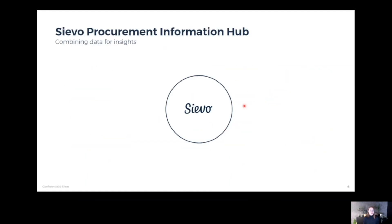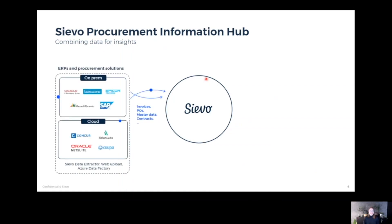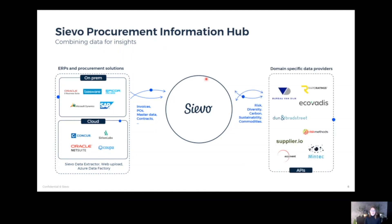We often talk about this procurement information hub where we combine lots of different types of data for insight. What we have been doing successfully for 18 years is collecting the data that our customers already have in their ERPs and other procurement solutions, whether they're on-premise or in the cloud, and we use our own tooling and also Azure pipelines for that — covering invoices, purchase orders, master data, and contracts.